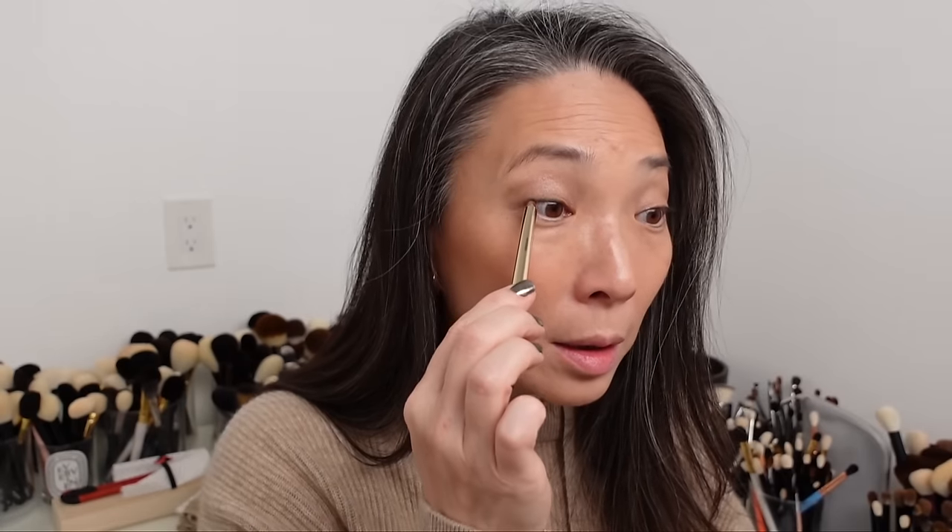I'm going to use my Hourglass Voyeur Waterproof Gel Eyeliner in Obsidian — that's the black shade. I'm just going to run it on my upper waterline and under my lashes. I don't want a super dramatic look today, so I'm not going to line over my lashes. Then I'm going to take the same eyeliner but in the shade Solstice and run this on my lower waterline.